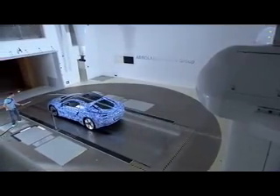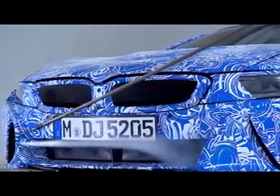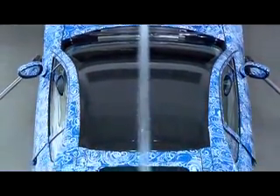With the smoke streamer, the BMW engineers identify minimal deviations of the airflow and adjust last details in cooperation with the designers. So the whole exterior design of the BMW i8 incorporates optimal aerodynamics.